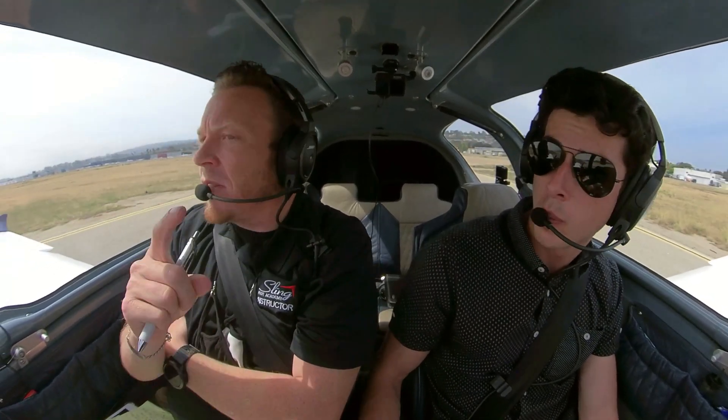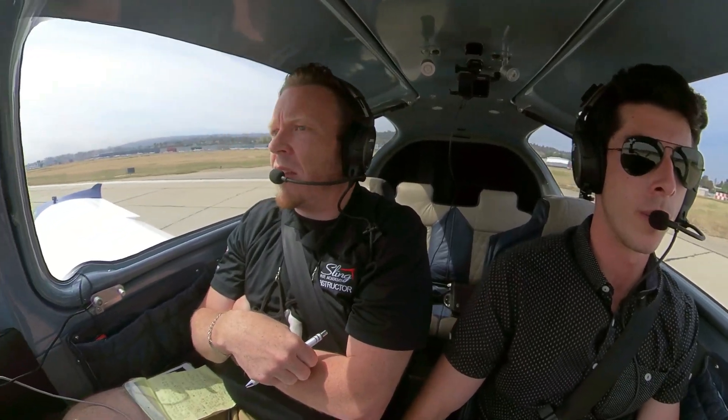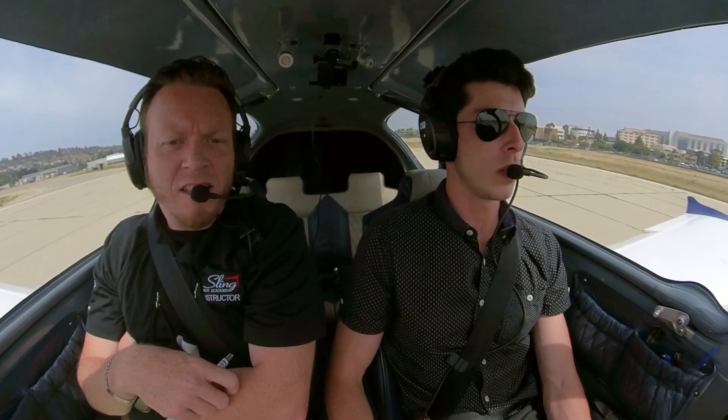And if you normally watch us or you've flown into Torrance, you'll know that normally that would be a right 270 departure from 29, but since the winds are opposite and we're on 11 left, we're going to make that a left 270 departure.